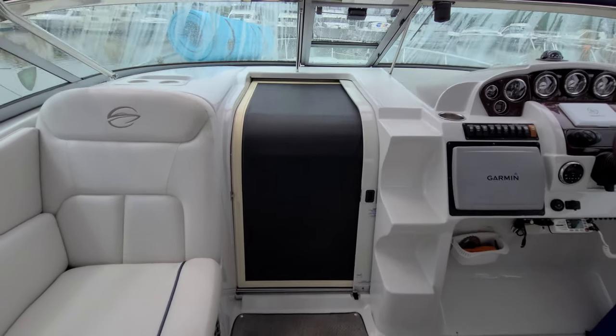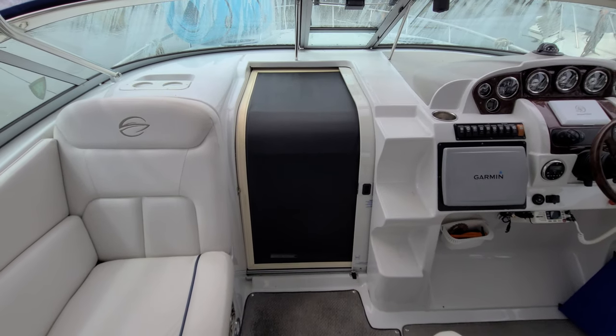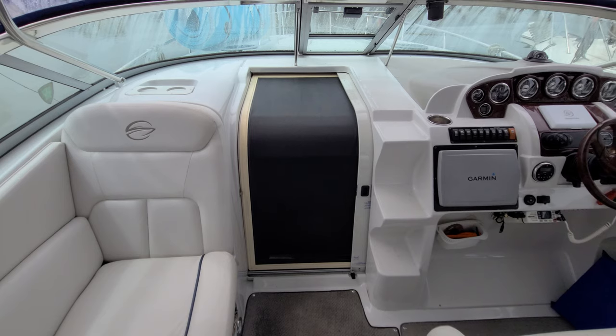First, I think a cool noteworthy feature — look at the big sliding screen door. You do not see that on a lot of boats. That's a really cool feature on this 34 Crownline.